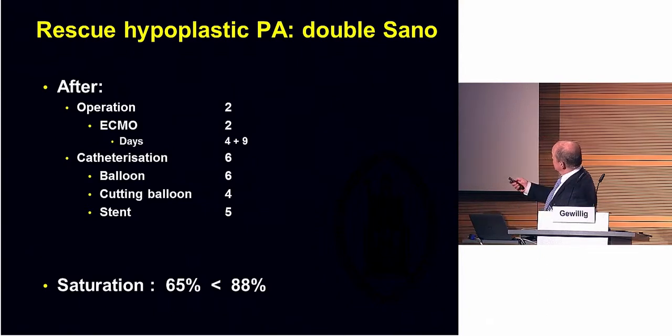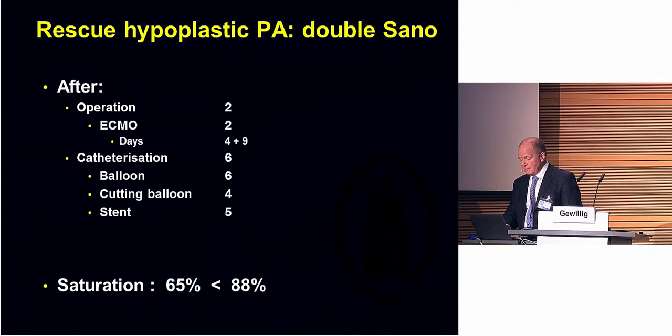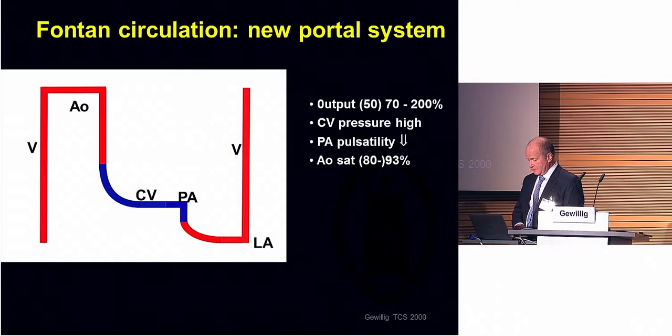What was the final result? In this patient, the price was high: two big operations, each followed by an ECMO run, six catheterizations, balloons, cutting balloons, and stents. But we were able to increase the saturation quite a bit. This is still not far from perfect, but living with a saturation of 88 is much nicer than living at a saturation of 65.